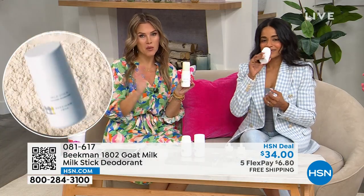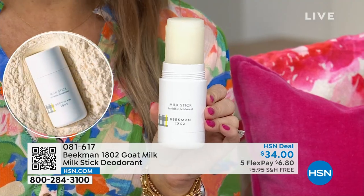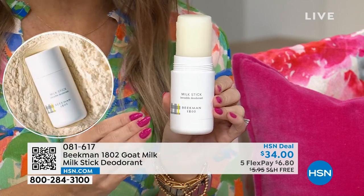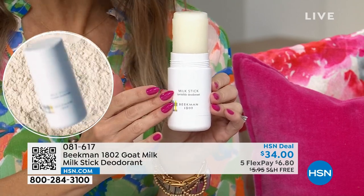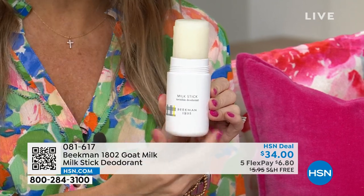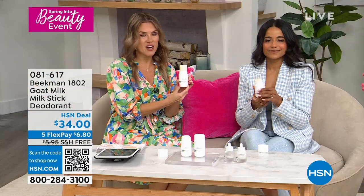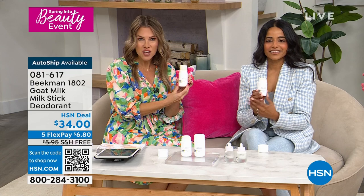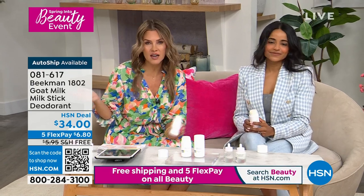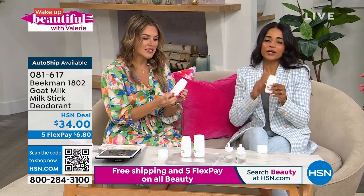Today when you're getting two, this could not be a more perfect time to use it. If you're switching from something that has aluminum or baking soda, there is a process of adapting to a clean beauty brand. You are getting full product and you're getting two of these. They're easy to travel with. Just $6.80. We've never had this on a two-pack, on five interest-free credit card payments, and on free shipping and handling. Deodorant is kind of a no-brainer — it's something that's on the grocery list. This is a worry-free formula.